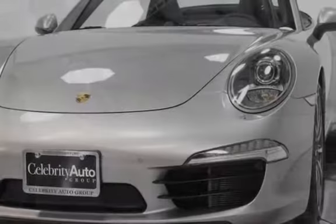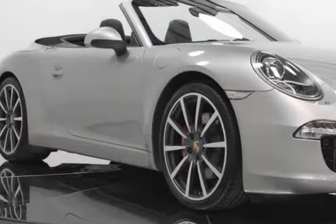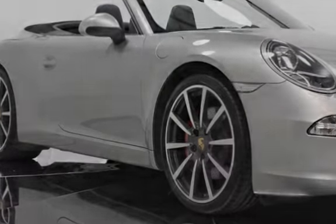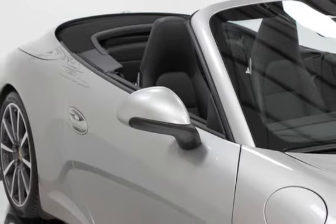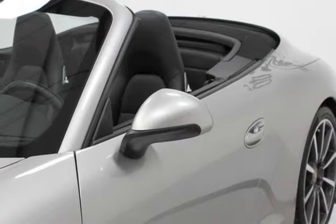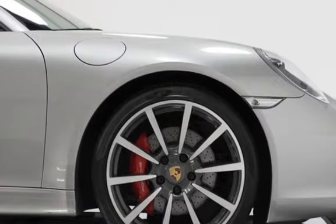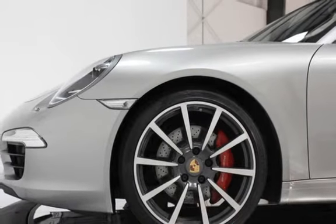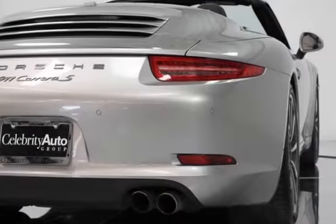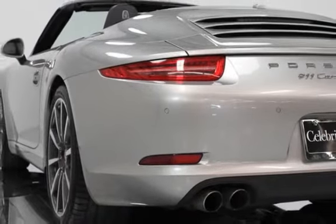The 2013 Porsche 911 Carrera S Cabriolet is finished in Platinum Silver Metallic with a black Cabriolet roof and black leather interior. It features a 3.8L 400-horsepower engine with 325 lb-ft of torque and a 7-speed manual transmission. The Sport Chrono package includes an analog and digital chronometer, dynamic engine mounting, launch control, performance display, and Sport Plus button. The Premium package plus adds front and rear park assist, a Sport Design steering wheel, and 14-way power sport seats with a Bose audio package.